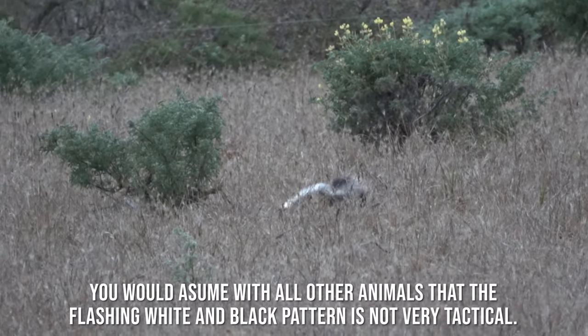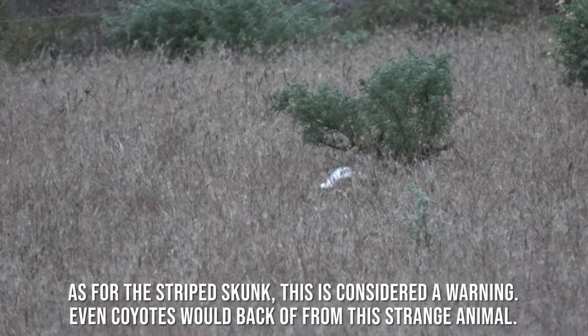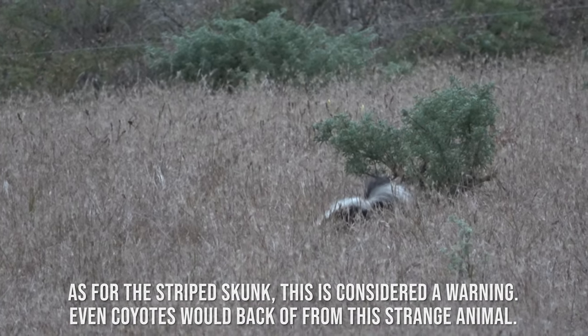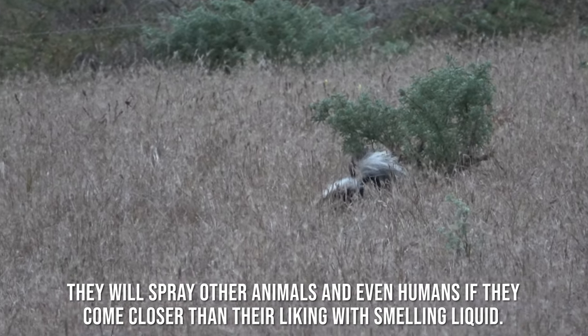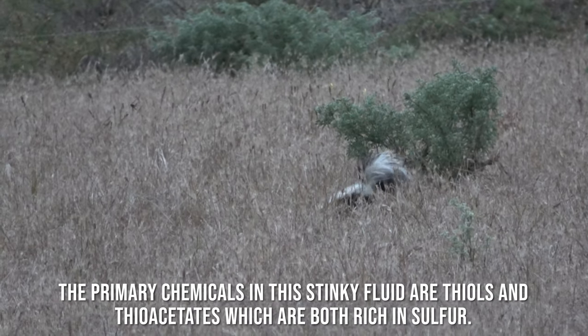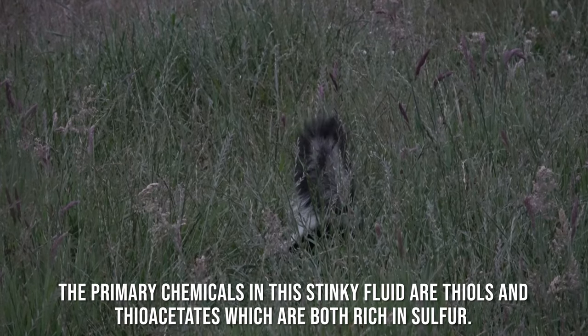You would assume of all mammals that the flashing white and black pattern is not very tactical. But for the striped skunk, this is considered a warning — even coyotes will back off from this strange animal. They will spray other animals and even humans if they come closer than their liking with smelly liquid. The primary chemicals in the stinky fluid are thiols and thioacetates, which are both rich in sulfur.